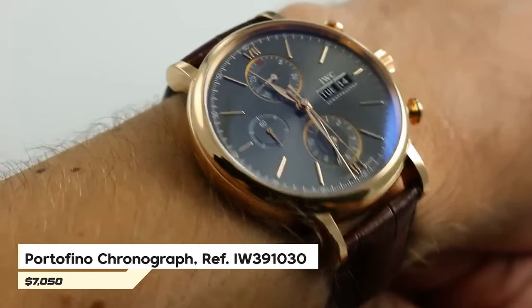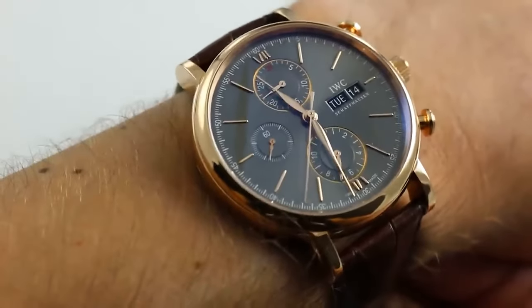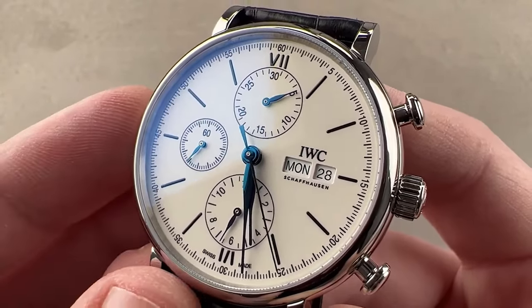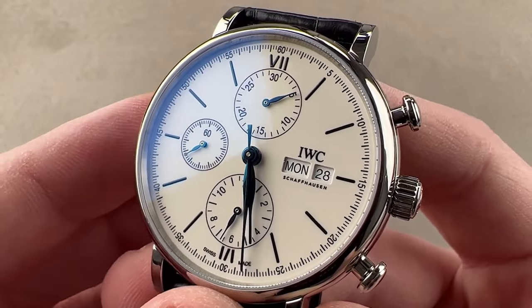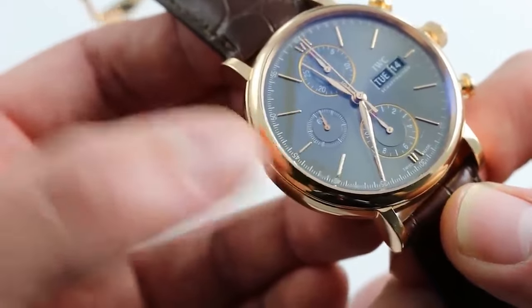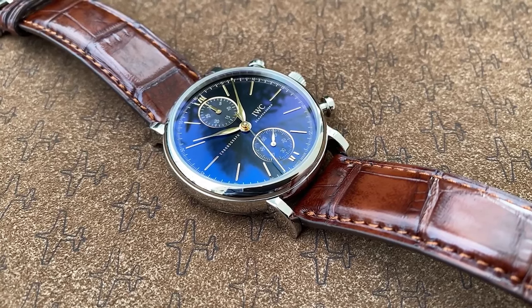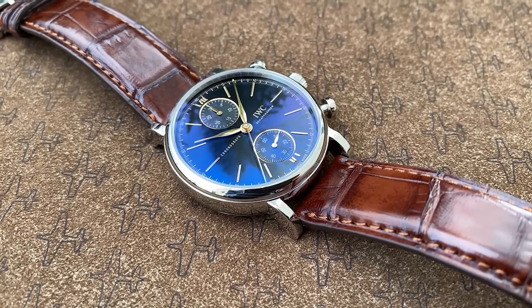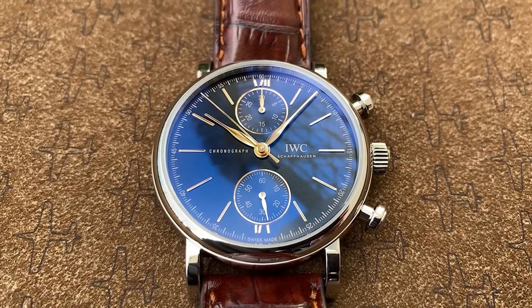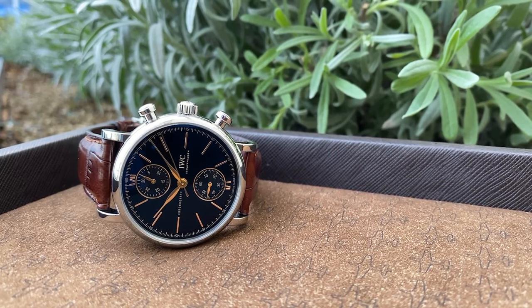Number 6: Portofino Chronograph Reference IW391030. Introduced by IWC in 1984, this timepiece was designed as a fusion between a pocket watch and a wristwatch, drawing inspiration from the charming Italian fishing village of Portofino. Distinctly a dress watch, the Portofino stands out with its use of Roman numerals, setting it apart from the Arabic numerals in the Pilot family. It features a 44-hour self-winding 75,320 caliber. Priced at around $7,050, it embodies elegance, sophistication, and rich craftsmanship.